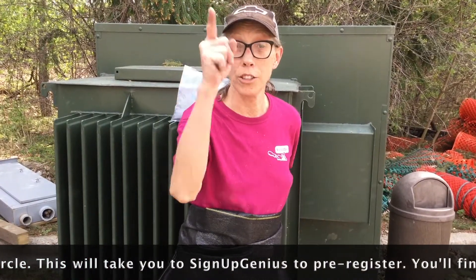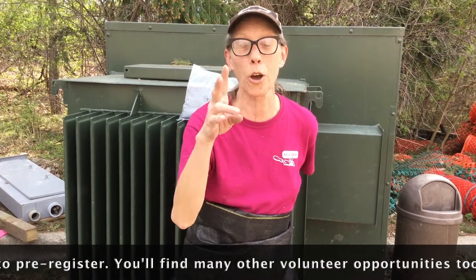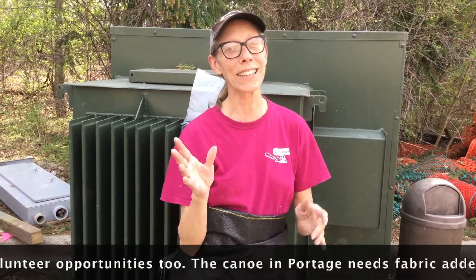We want you to come and help — it's really fun and easy. So sign up to help fabric the peacocks! Yay!